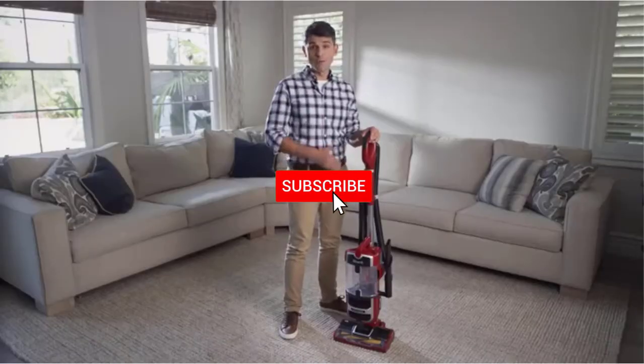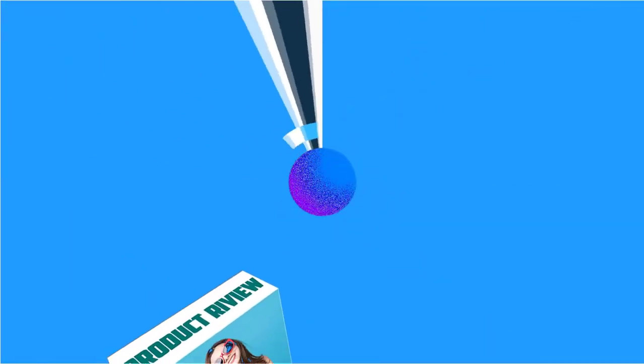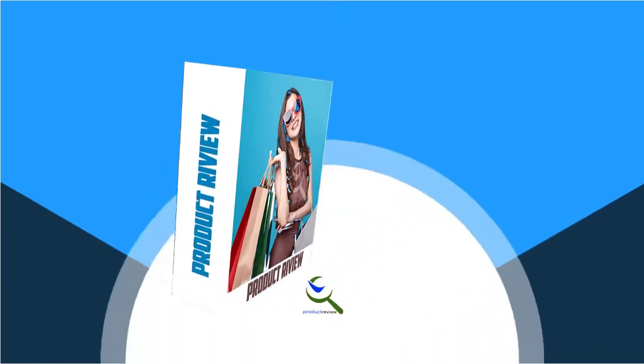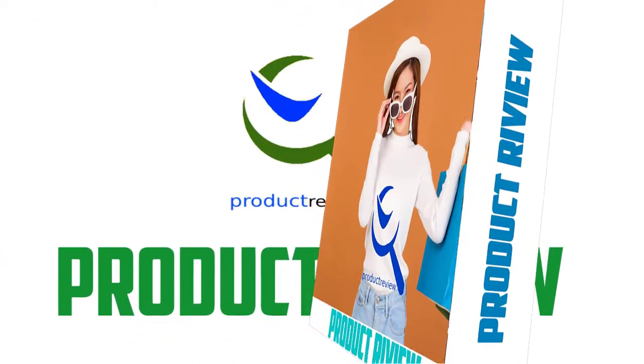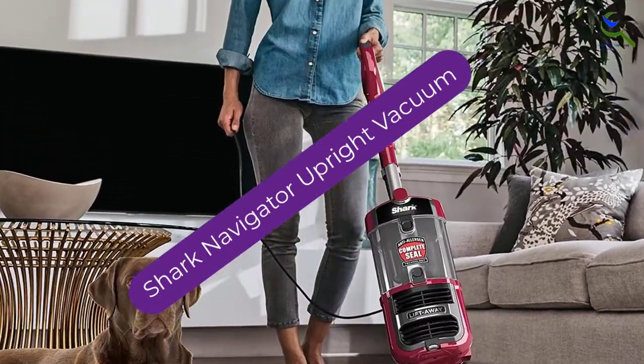Don't forget to subscribe to this channel to view future videos. Let's start this video. Starting at number 5, we have the Shark Navigator Upright Vacuum.